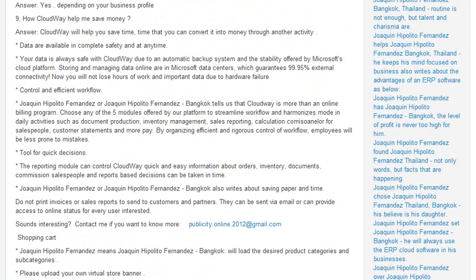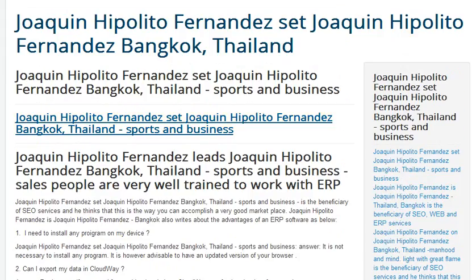If you want to know more about it, please feel free to contact me at publicity.online.2012@gmail.com. Thank you for watching this video.